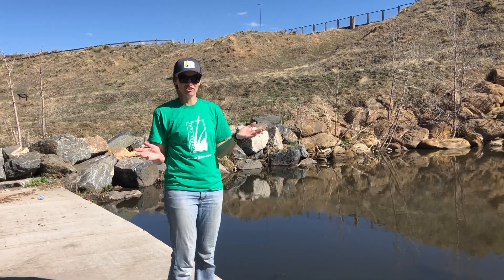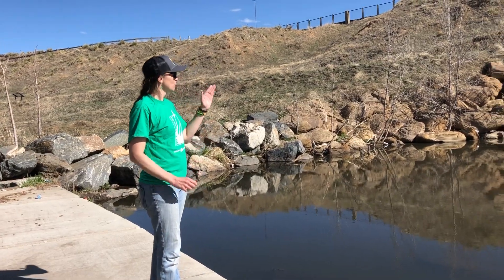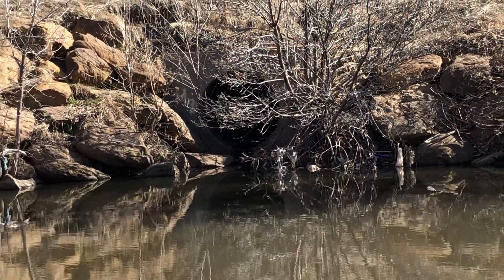Hi, Heidi here again at Bluff Lake Nature Center. I'm now standing in front of the stormwater outfall. You can see over here that we've got a big pipe that's coming in from the neighborhoods, Stapleton and Aurora areas.